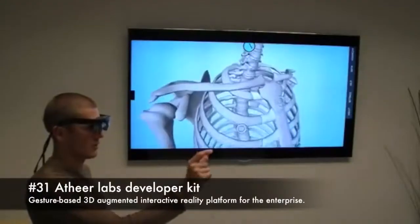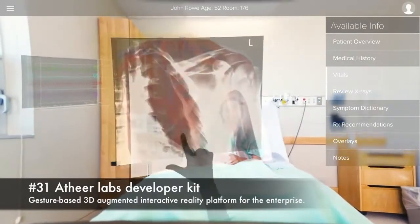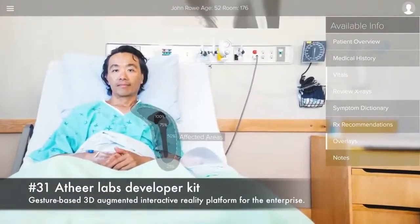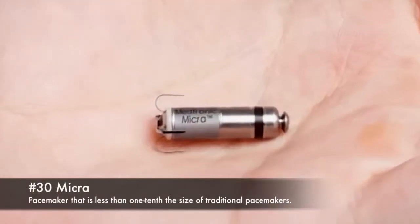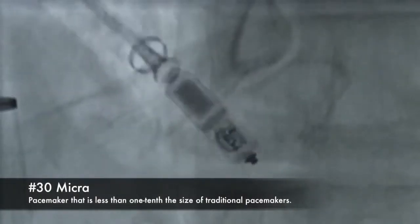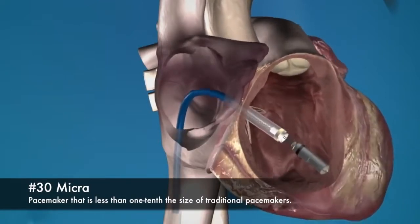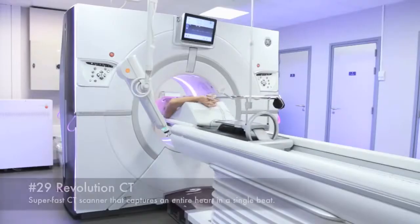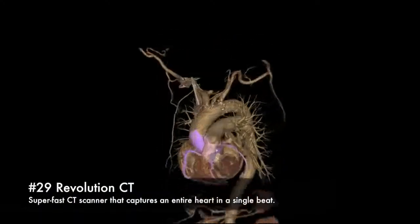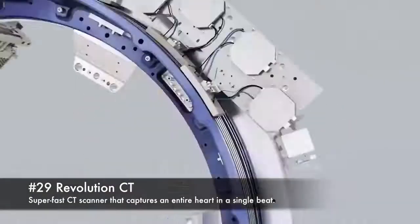31. Athea Labs developer kit, a gesture-based 3D augmented interactive reality platform for the enterprise. 30. Micro, a pacemaker that is less than one-tenth the size of the traditional pacemaker. 29. Revolution CT, a super-fast CT scanner that captures an entire heart in a single beat.